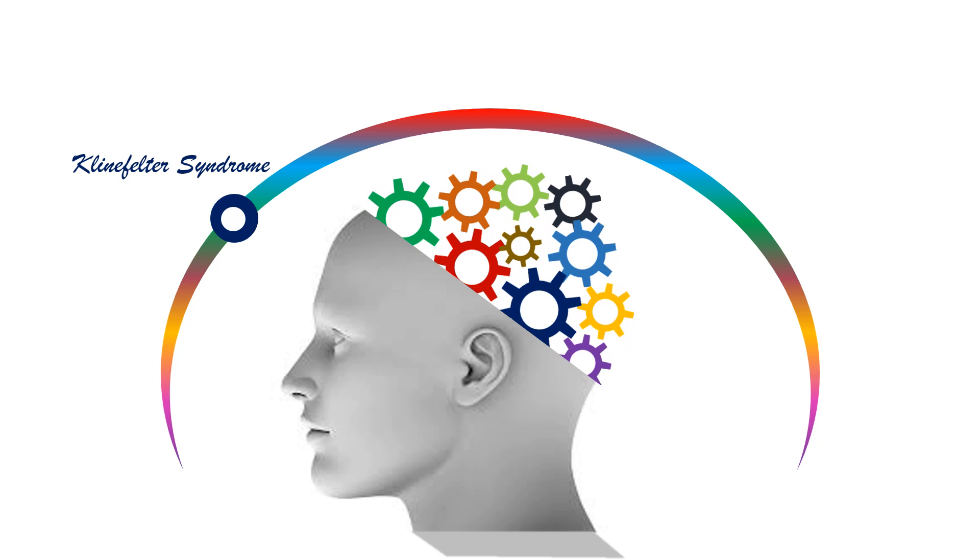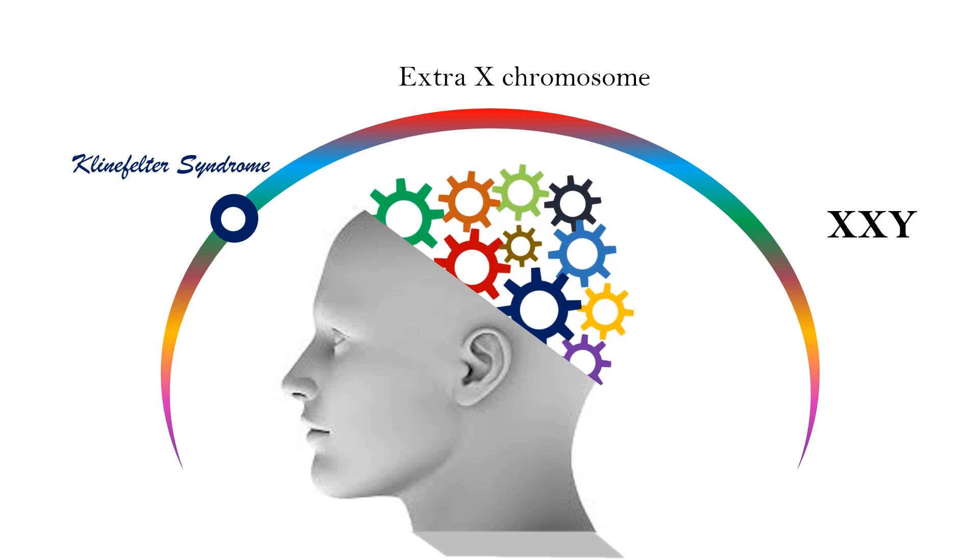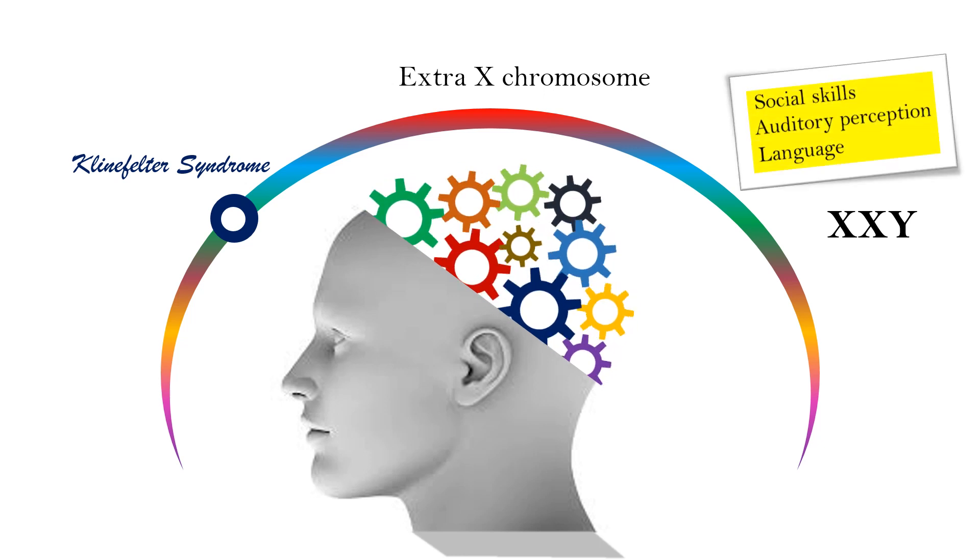Number 2 is Klinefelter syndrome. Males receive an extra X chromosome. Sterility and the development of male sex organs alongside the acquisition of female secondary sex characteristics are common. Males with XXY sex chromosomes instead of the normal XY often have problems with social skills, auditory perception, language, and sometimes mild levels of cognitive retardation.